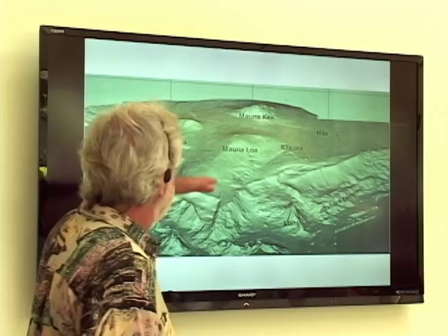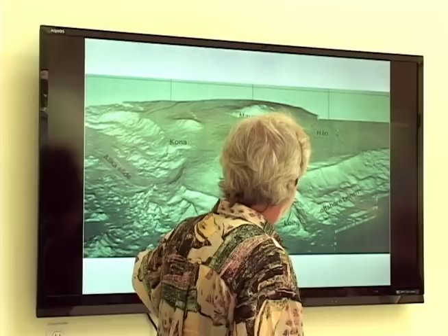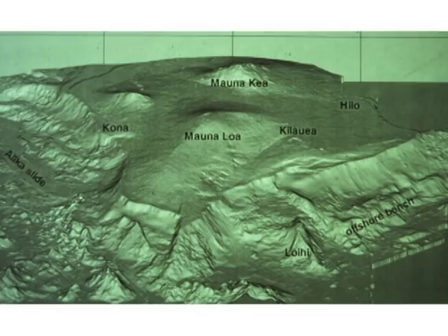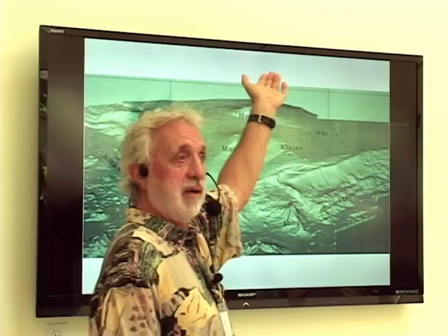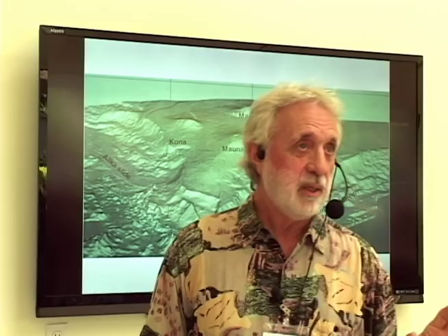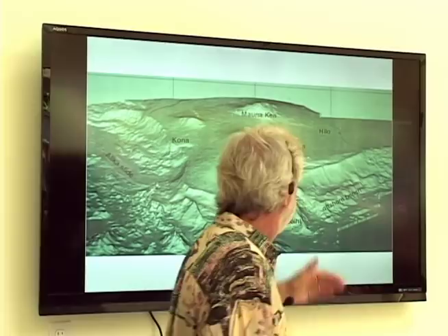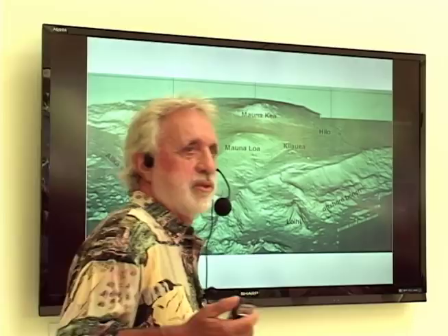Looking at what it looks like below sea level, the edge is very steep below and pretty gentle above. When lava erupts under water, it makes big chunks that stack up and create very steep slopes. But when erupting above sea level, lava cools more slowly and spreads out. So we have a very steep-sided mountain with a cap on top. This rubble below is extremely unstable — from a structural engineering point of view, our mountains are upside down. That's why huge pieces occasionally slide off and create mega-tsunamis, possibly 1,000 to 2,000 feet high.